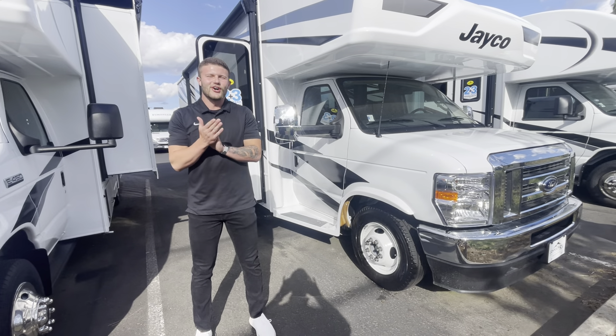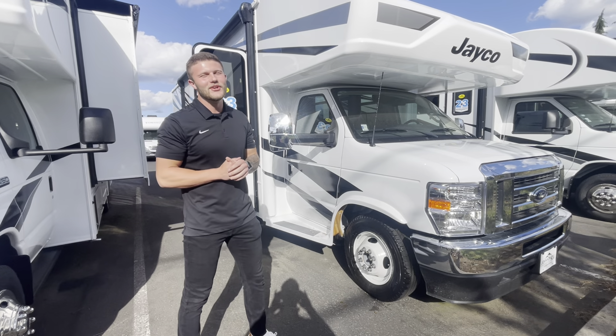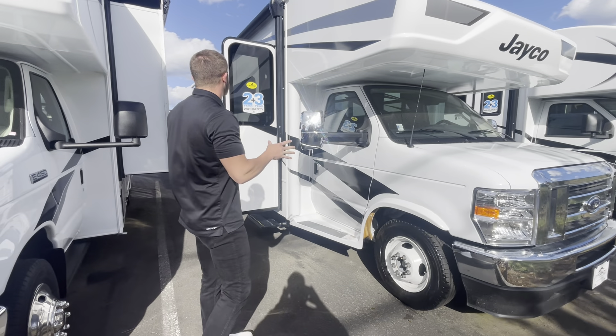Hey everyone, this is Andrew Peters over at Johnson RV in San Diego, and today we're going to be taking a look at a brand new 2025 Jayco. It's going to be the Greyhawk, guys. 29 MB is going to be the model. Absolutely beautiful.